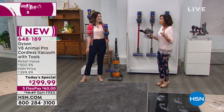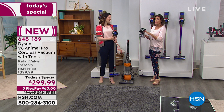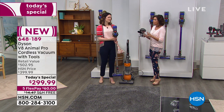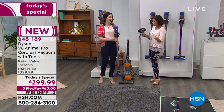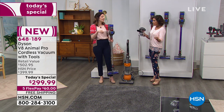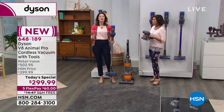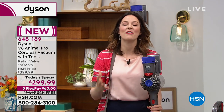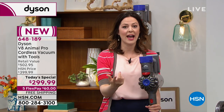This is Dyson at its best in a cordless form. The sound is so much quieter on this one. With 40 minutes of power, you've not run out of time. When you clean your house now, you're not waiting for dirt to build up — you're just clipping and going, getting it taken care of quickly and efficiently.